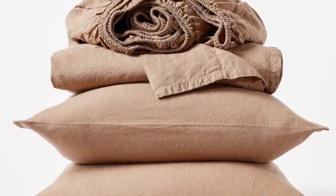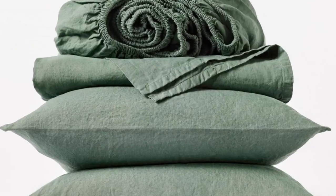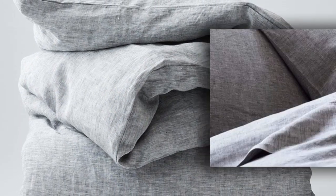After using these sheets for six months, we were impressed that they held up exceptionally well with no visible signs of wear. Unfortunately, during long-term testing, we found some stains that didn't fully wash out. The ones that set weren't too noticeable, but it's worth keeping in mind that this sheet set isn't the most stain-resistant option.